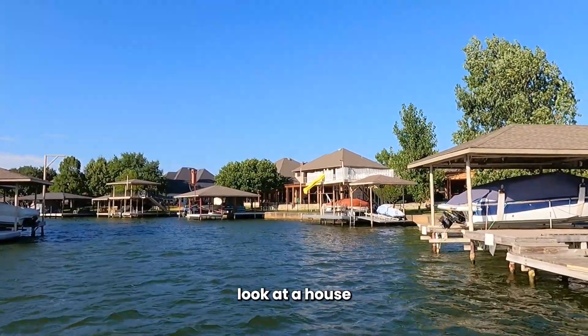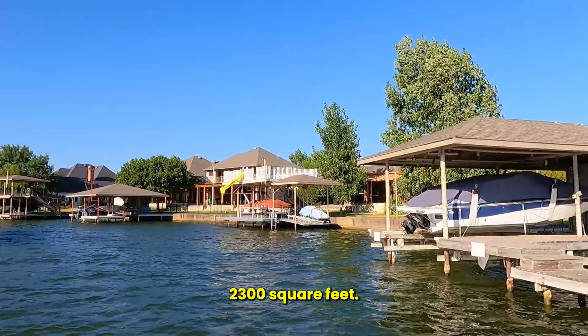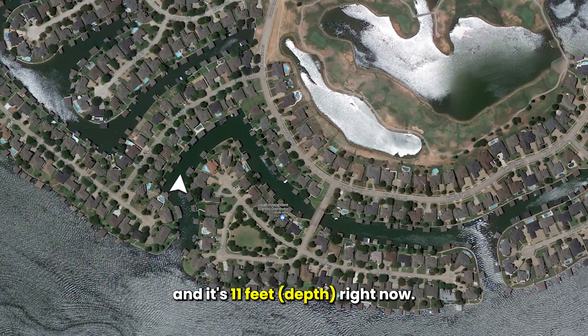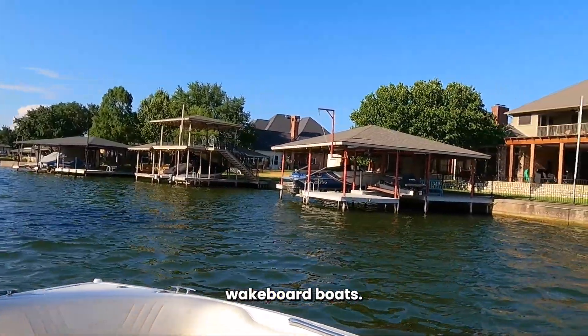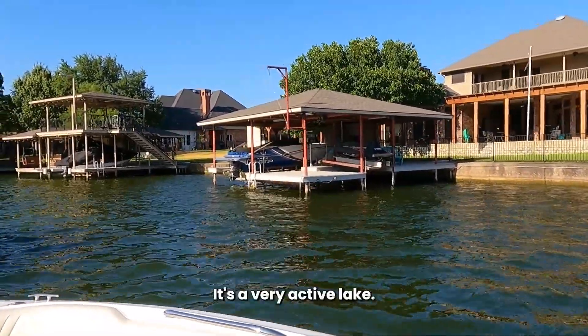We're going to go look at a house that is on Water's Edge, built in 1987, 2,300 square feet. We're going deep into the canal and it's 11 feet right now. There are all kinds of boats on Lake Granbury — pontoon boats, cruisers, wakeboard boats, jet skis. It's a very active lake.